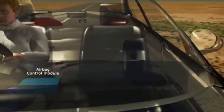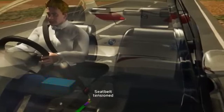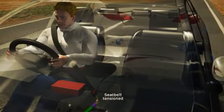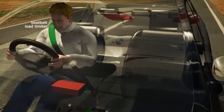Within about 20 milliseconds, it evaluates the speed and direction of the deceleration. First, the seatbelt pretensioner tightens the seatbelt across the occupant's lap and chest to restrain the occupant from excessive forward movement and ideally position them for airbag deployment. As the occupant's inertia drives them forward, a load limiter relaxes the seatbelt's tension in a controlled manner to reduce the amount of pressure on the occupant's chest.